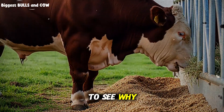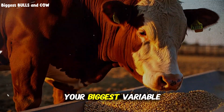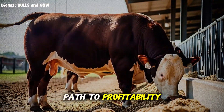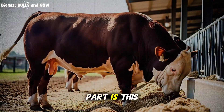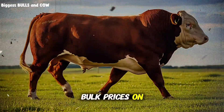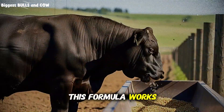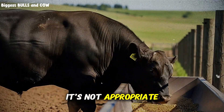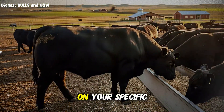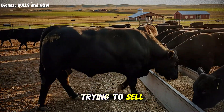Whether you're running 10 head or 1,000, feed cost is your biggest variable expense. Cutting that cost while maintaining performance is the fastest path to profitability. And the best part is this scales — the more you mix, the cheaper it gets because you can negotiate better bulk prices on ingredients. One final warning: this formula works for finishing cattle and growing steers. It's not appropriate for breeding stock, young calves, or cattle with special nutritional needs. Always adjust based on your specific situation, and when in doubt, consult with a nutritionist who isn't trying to sell you branded feed.